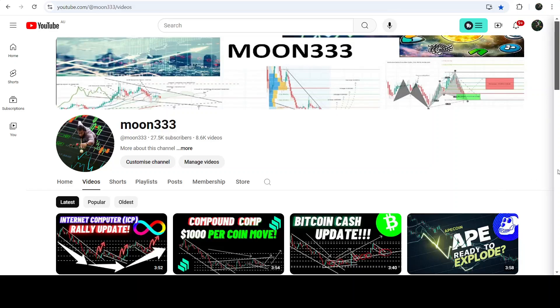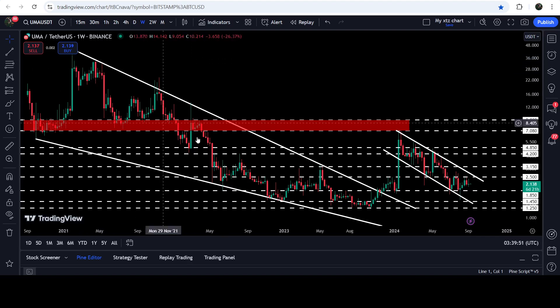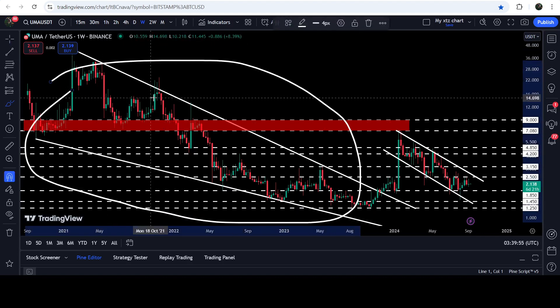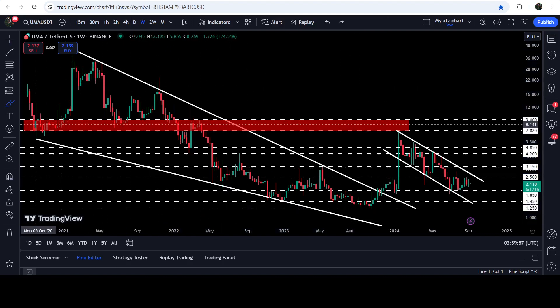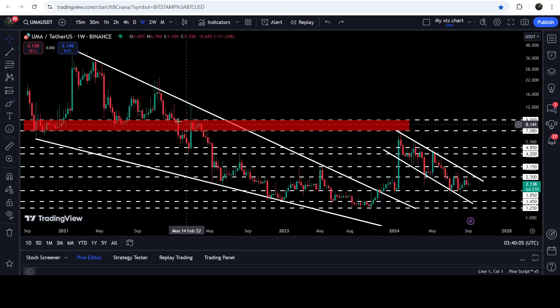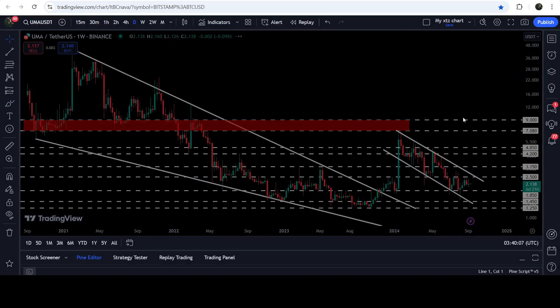Hey friends, welcome to the new update on UMA on the seven-day time frame chart. UMA token has already broken out of a very big falling wedge pattern, and after that we had a nice short pump. The price is now recently stuck inside another down channel, and in today's video we will analyze this move.